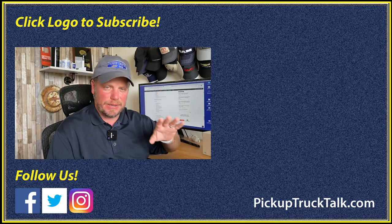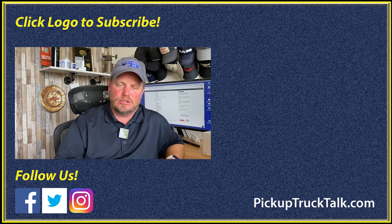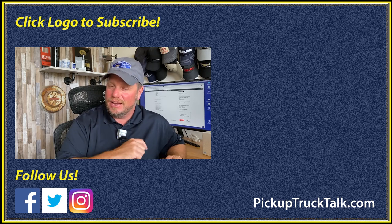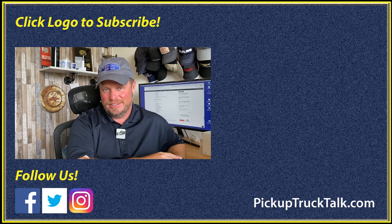If you want to see all the details, check it out on pickuptrucktalk.com — they'll be live when this video goes live. I'll put a link down below. Also check out the next video. As always, thanks for watching — I'll see you down the road.